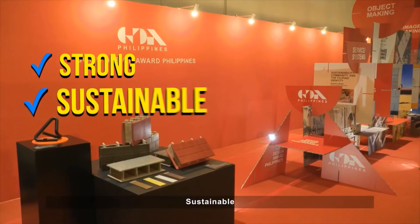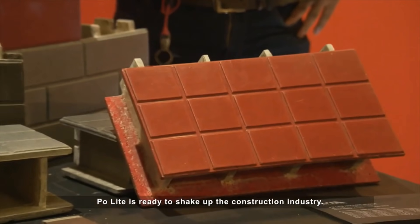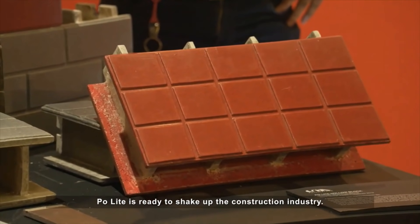Strong. Sustainable. Aesthetic. Paulite is ready to shake up the construction industry.